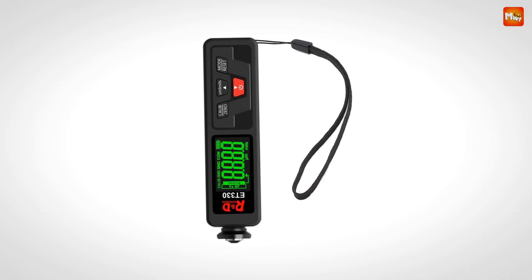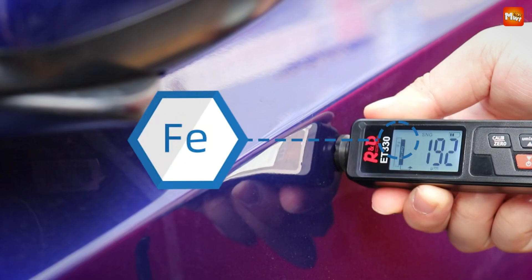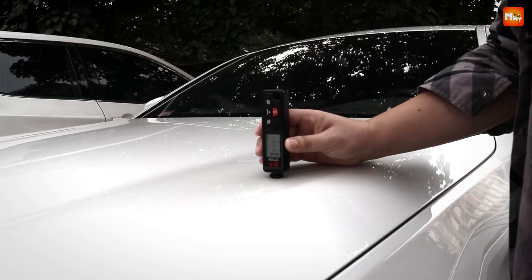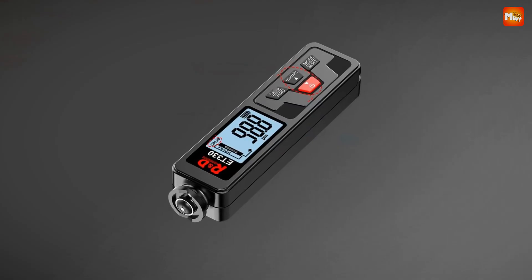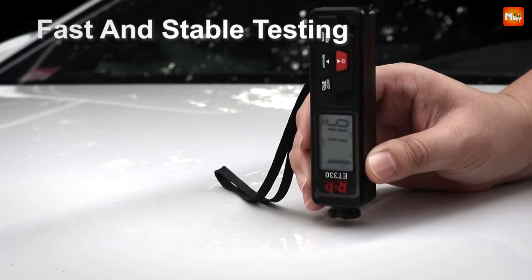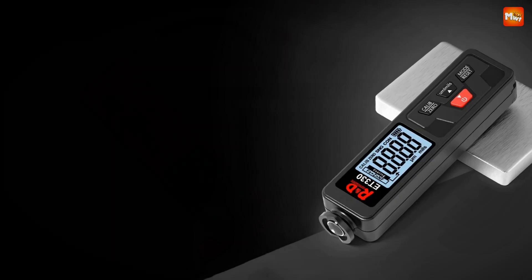Now let's talk about durability. The ET330 features temperature compensation, so you don't have to worry about harsh weather conditions. It operates effectively in temperatures ranging from -20°C to 40°C — rain, snow, or heat, you're covered. With a testing speed of 3 to 5 times per second, the ET330 significantly enhances your work efficiency. No more waiting around for readings — just quick, reliable results that help you get the job done faster. Pros: non-destructive measurement, temperature compensation, fast testing speed. Cons: limited to coatings on metal, battery dependence.